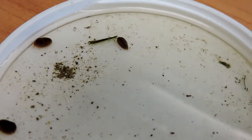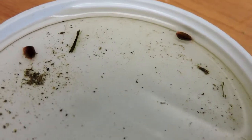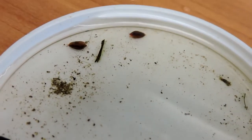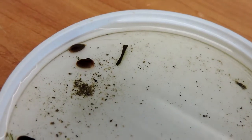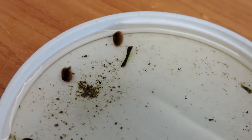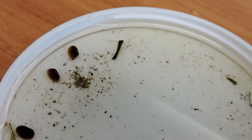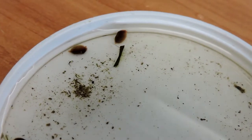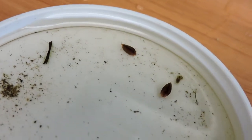So clam shrimps are basically scavengers and filter feeders, adapted to living in very shallow water. They look like clams because of the shells, but they're actually crustaceans — more closely related to shrimp. They're a neat little animal.